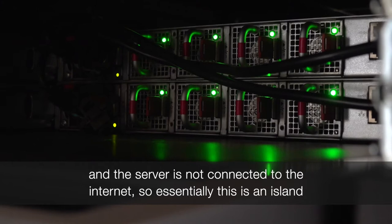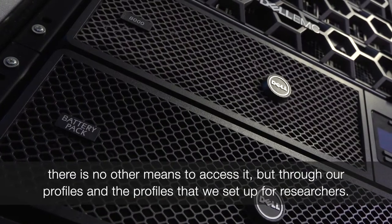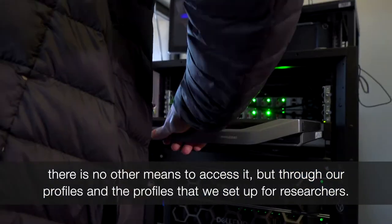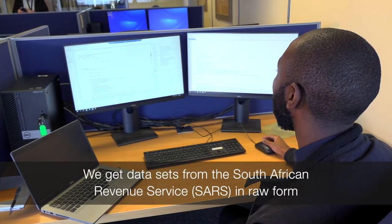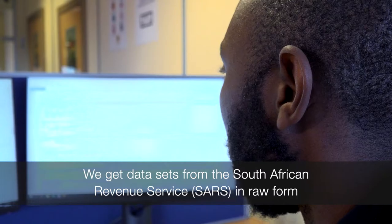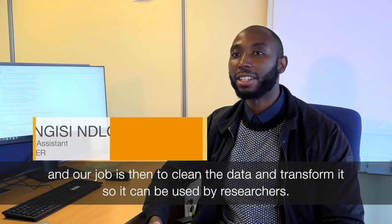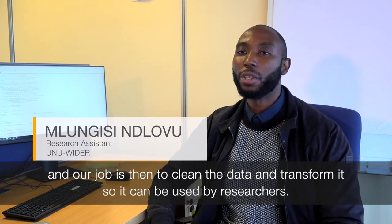Essentially this is an island — there is no other means to access it but through our profiles and the profiles we set up for researchers. We get data sets from SARS in raw form and our job is then to clean the data and transform it so it can be used by researchers.